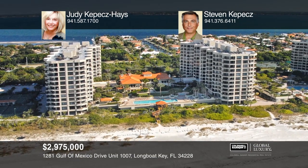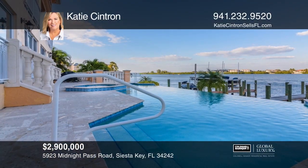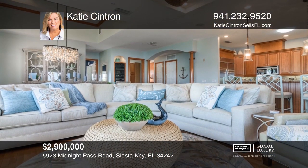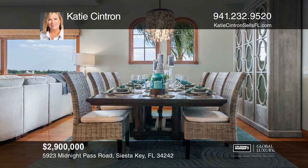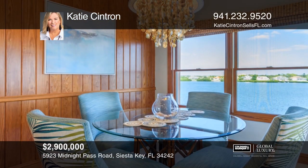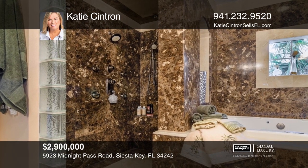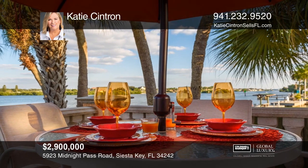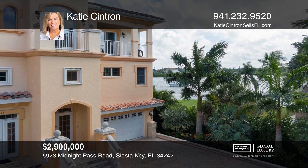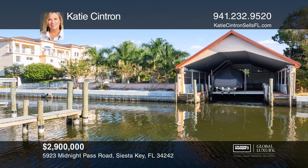This stunning custom-built waterfront townhome is unlike most residential developments — quality construction inside and out. Corner unit, three-bedroom, four-bath with office and bonus room. A 30-foot dock with lift includes a boathouse with a 50-foot undercover dock with lift and studio with living quarters. Exquisite attention to detail makes this one of Siesta Key's finest residences — one of three units in a small association. The comforts of a luxury estate with the convenience of condominium living in the highly desirable Siesta Key Boca Siesta Bayside area. Don't miss your chance to plan a tour with Katie Cintron today.